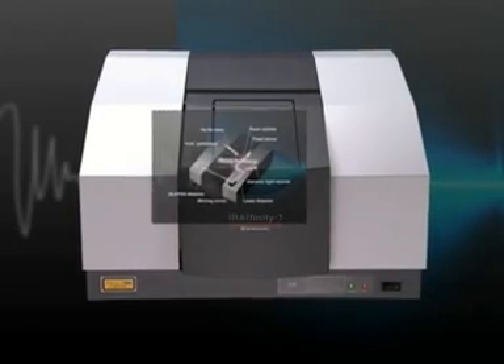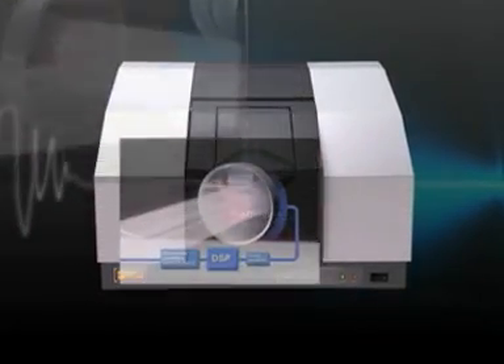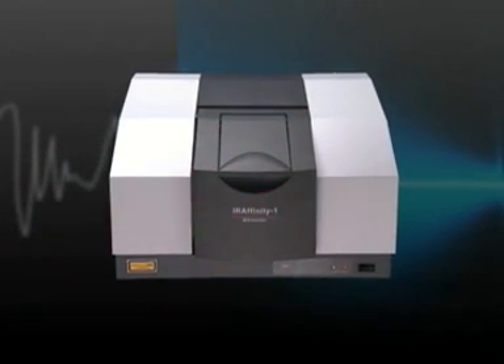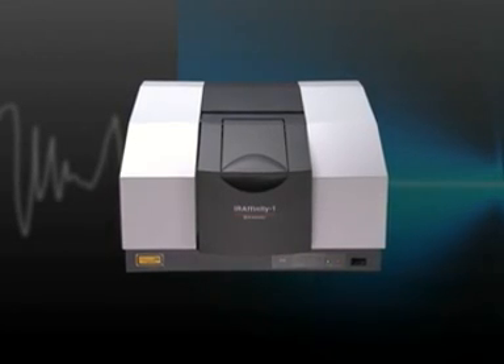By maintaining its own optimal measuring environment, the IR-Affinity-1 ensures reliable measurement is possible with only a short warm-up period. In addition, the IR-Affinity-1 allows automatic performance of operations that are the most time-consuming for customers.